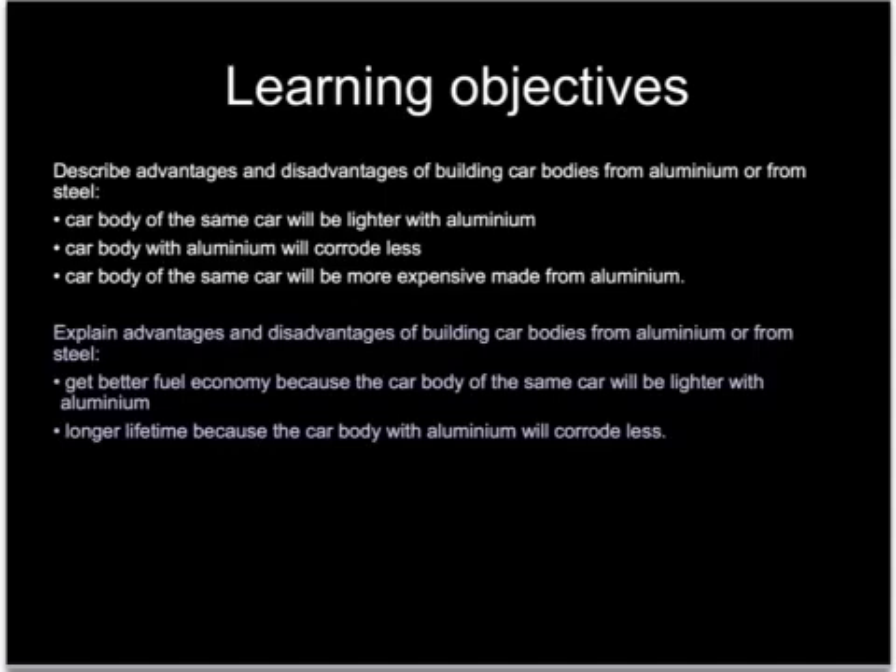At foundation level you need to be able to just describe or name some of the advantages and disadvantages of building car bodies out of steel or aluminium. At higher level you need to be able to explain or evaluate these advantages and disadvantages in terms of the advantages to the car owner.